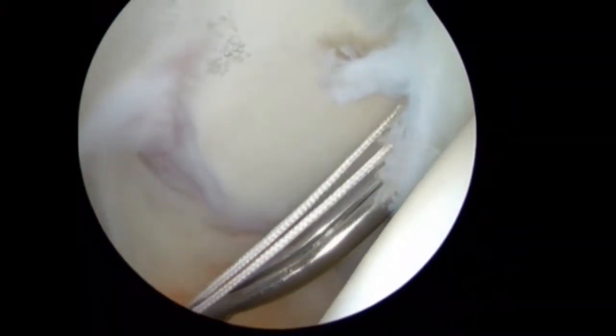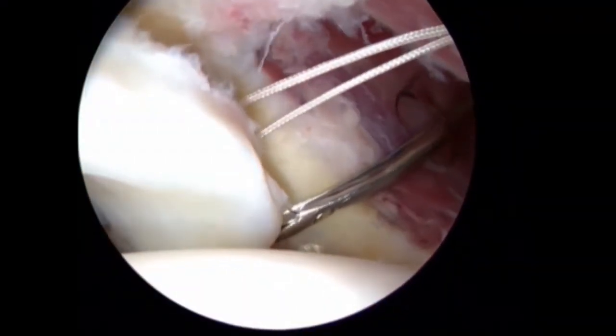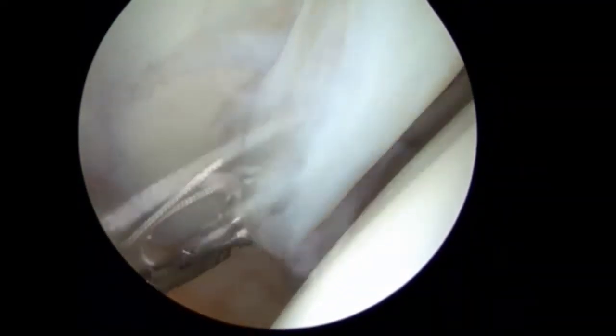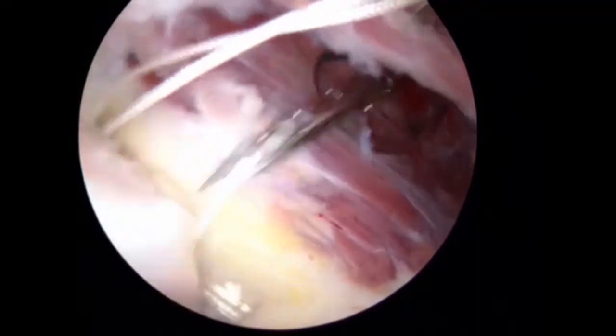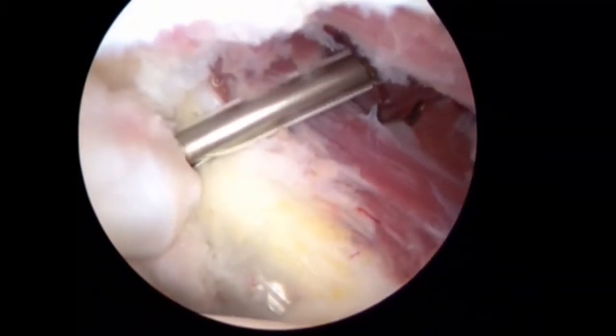A soft tissue penetrating device first passes one limb through the chondrolabral junction and then comes back through the substance of the labrum to grasp the suture and retrieve it back to the capsular side of the labrum. With this pattern, as the suture is secured, it restores the chondrolabral junction.